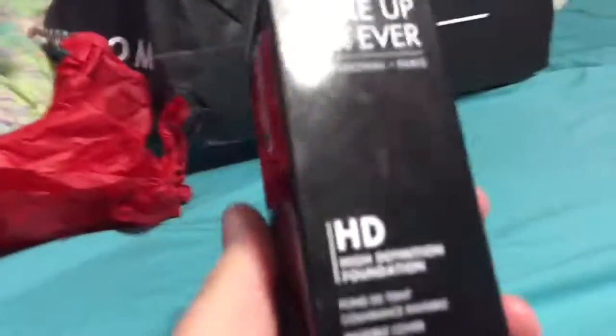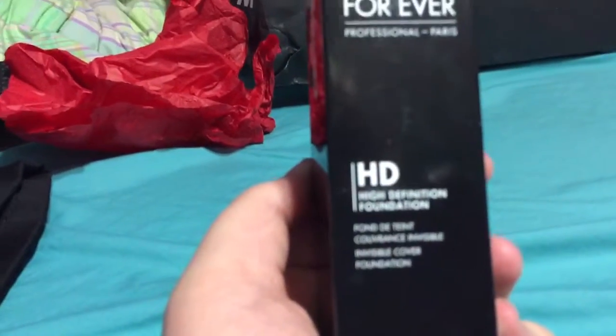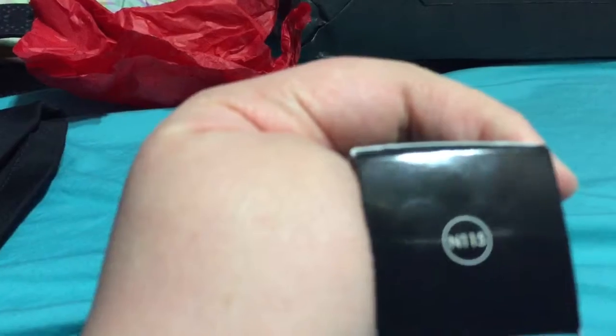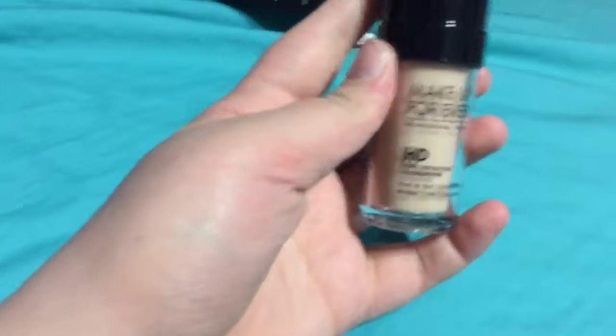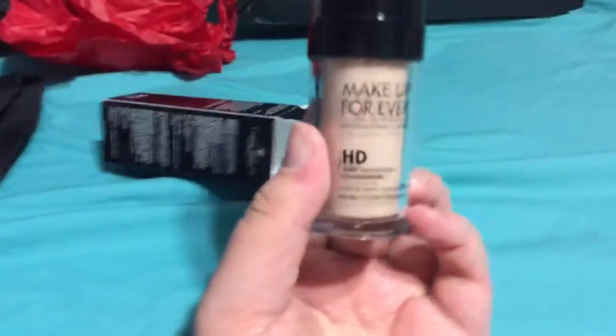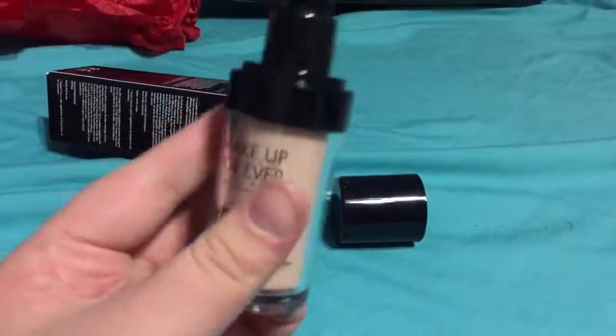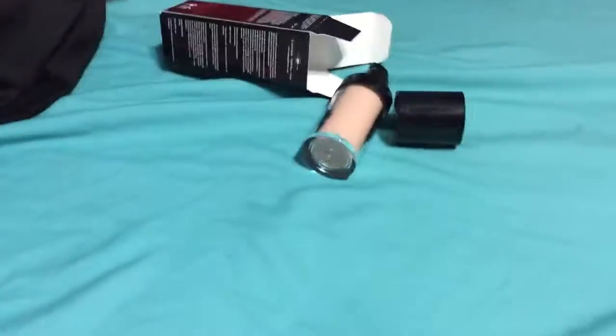Last but not least, I went to Sephora and got a foundation — this is the Make Up For Ever HD Definition Foundation. I'm in color 115. It's a really good foundation. I was going to get the Estée Lauder Double Wear foundation but my Sephora didn't carry it. The pump just looks like this and I'm going to do a couple of looks to test it out.